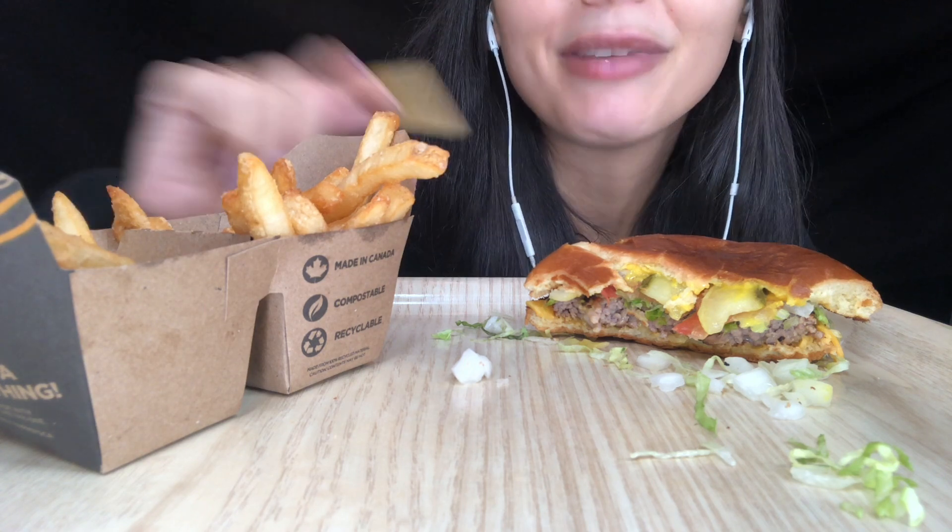For those of you guys still listening, drop down in the comments below the way you dress your hamburger, because I want to know!